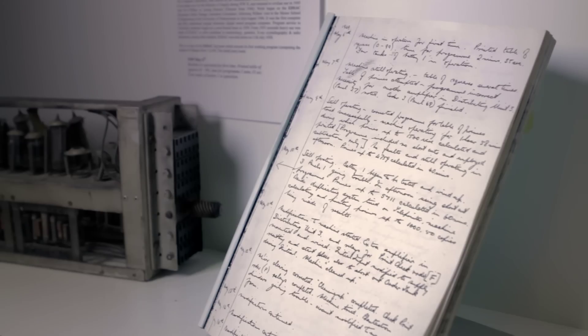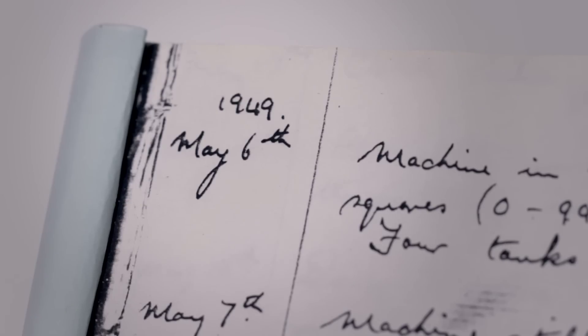Wilkes' memoirs say that suddenly it started to work. They were taken by surprise. It must have taken some time to suddenly click in. And it did on the 6th of May 1949. It suddenly worked.